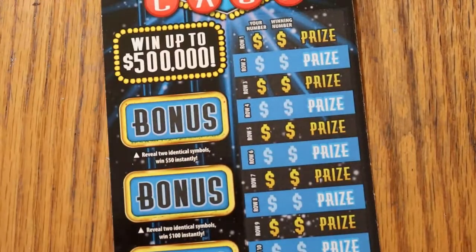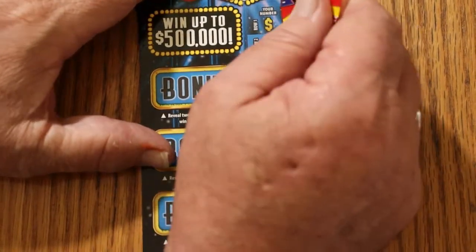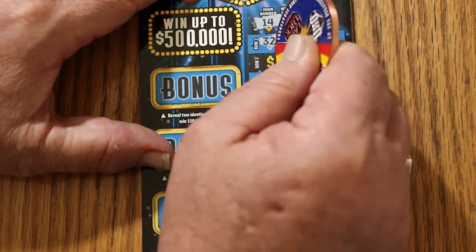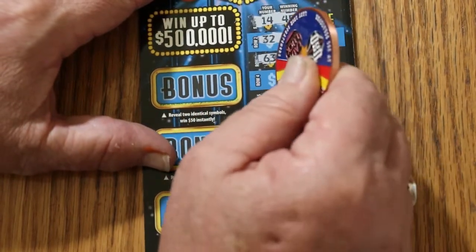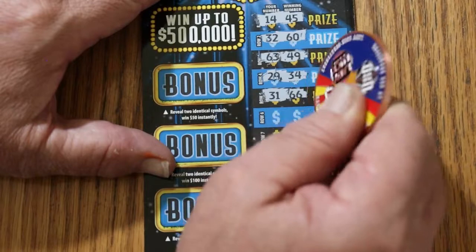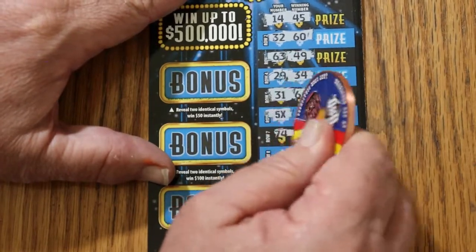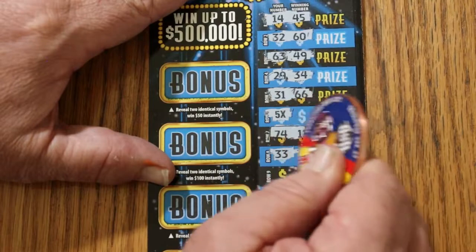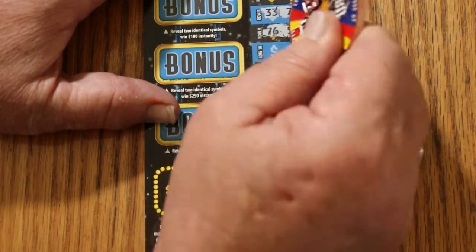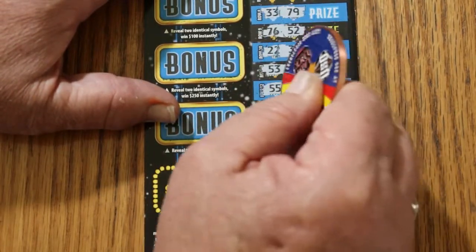We'll start with ticket 7, working our way back. Numbers: 14, 45, 32, 60, 63, 49, 29, 34, 31, 66 — and a five-times symbol. That's how you start a session out. We'll get back to that. 74, 11, 33, 79, 76, 52, 22, 38, 53, 68, 55, 55.